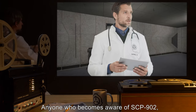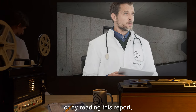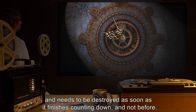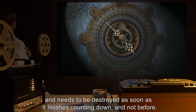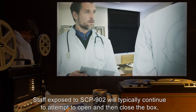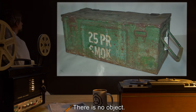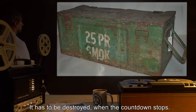Anyone who becomes aware of SCP-902, whether through personal interaction or by reading this report, becomes convinced that whatever is in the box is horribly dangerous and needs to be destroyed as soon as it finishes counting down, and not before. Staff exposed to SCP-902 will typically continue to attempt to open and then close the box, trying to find the object inside. There is no object. There is an object. It has to be destroyed when the countdown stops.